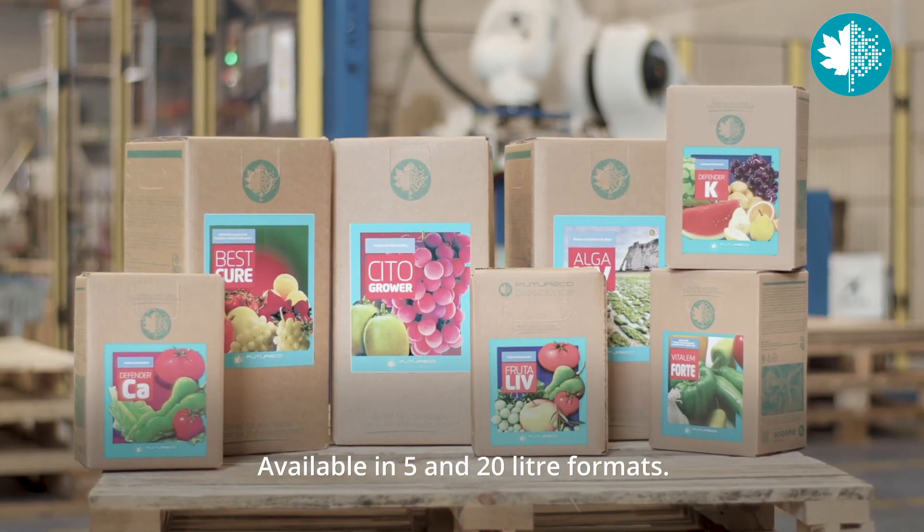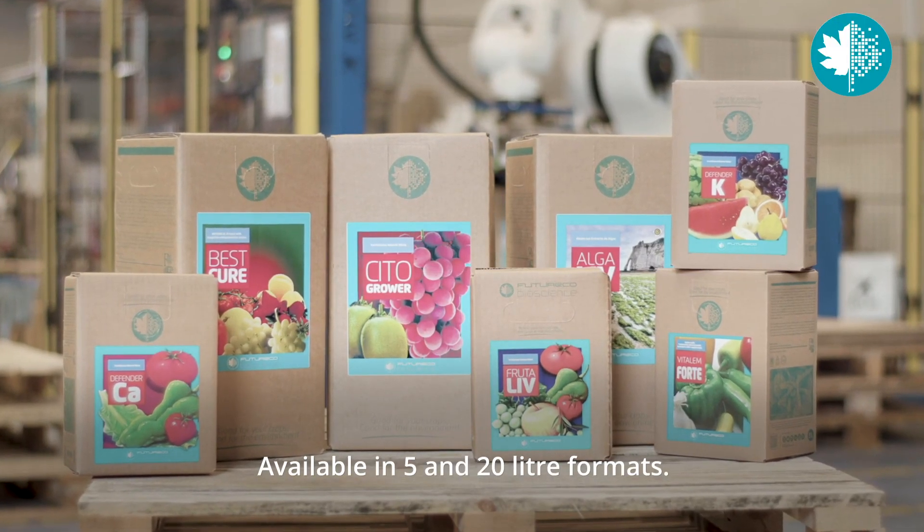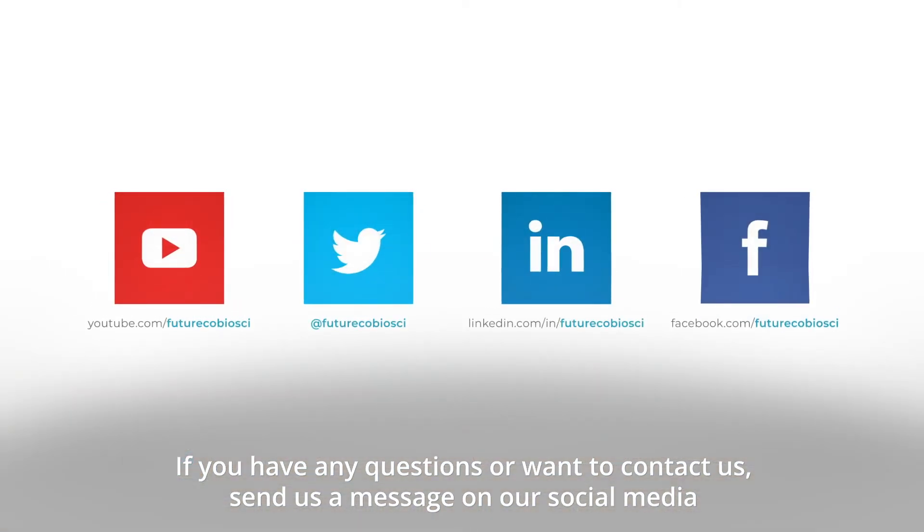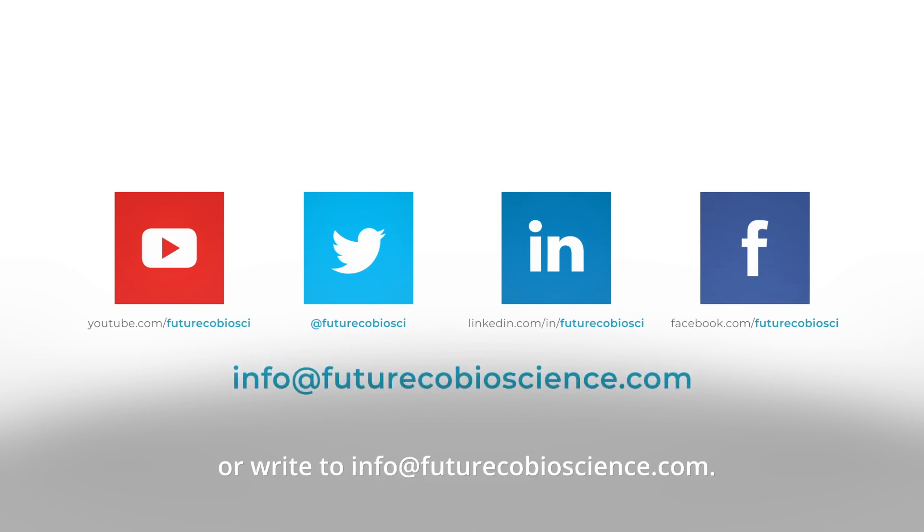Available in 5 and 20 litre formats. If you have any questions or want to contact us, send us a message on our social media or write to info@futureecobioscience.com. Thank you.